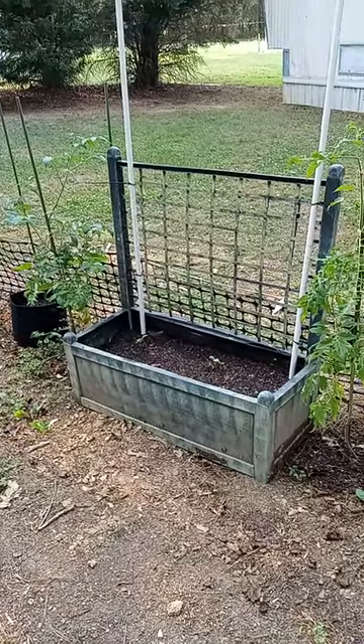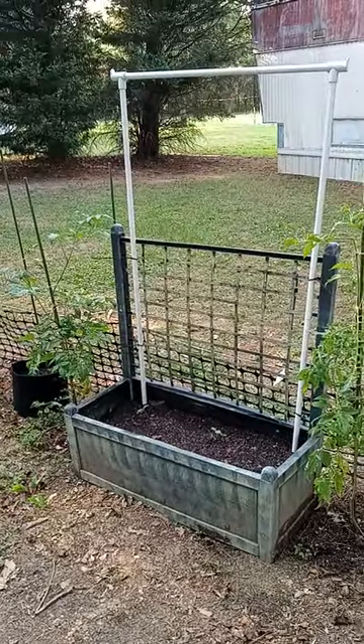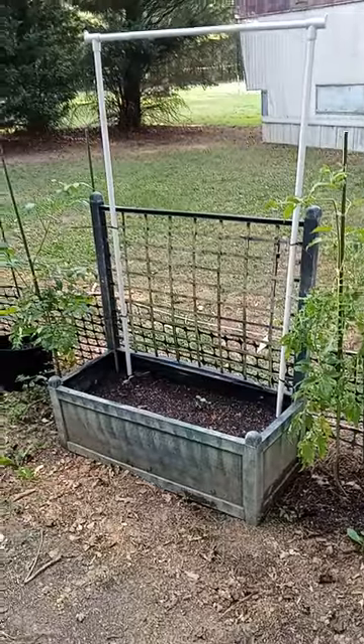Good evening everyone, how you doing today? I'm Virgil the Rock River and Gardener. I thought I'd show you one of my little trellis for my cucumbers I got going on here.